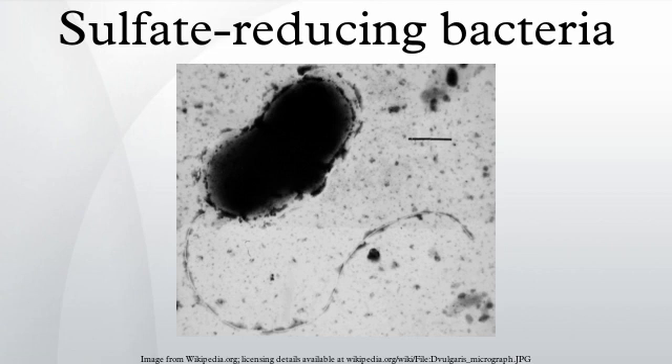Its rotten egg odor is often a marker for the presence of sulfate-reducing bacteria in nature. Sulfate-reducing bacteria are responsible for the sulfurous odors of salt marshes and mud flats. Much of the hydrogen sulfide will react with metal ions in the water to produce metal sulfides. These metal sulfides, such as ferrous sulfide, are insoluble and often black or brown, leading to the dark color of sludge.